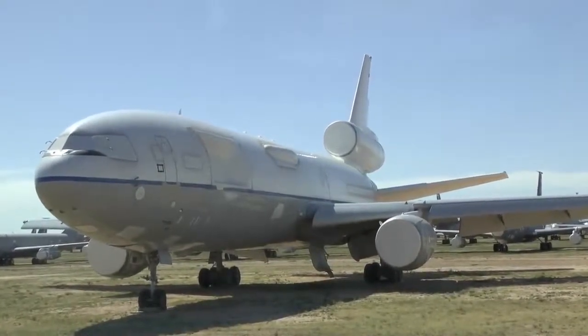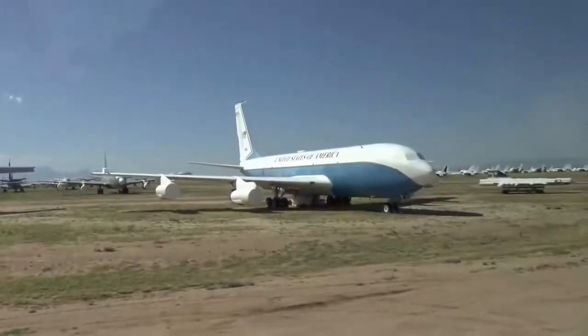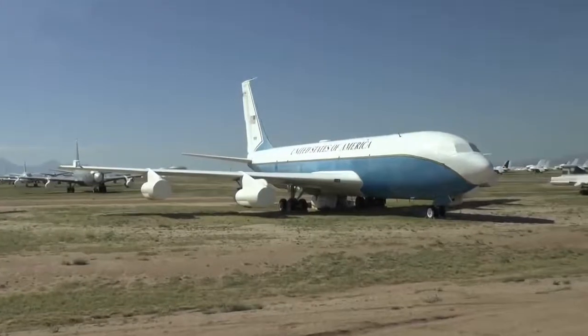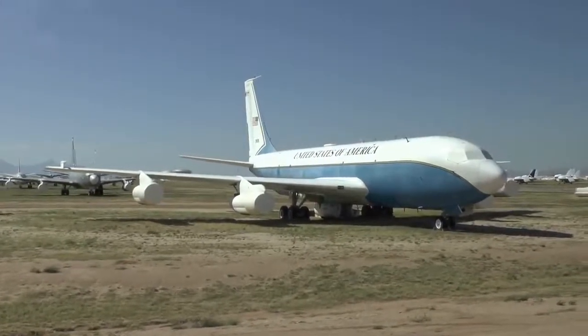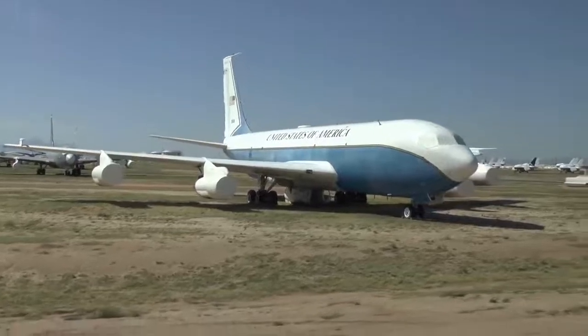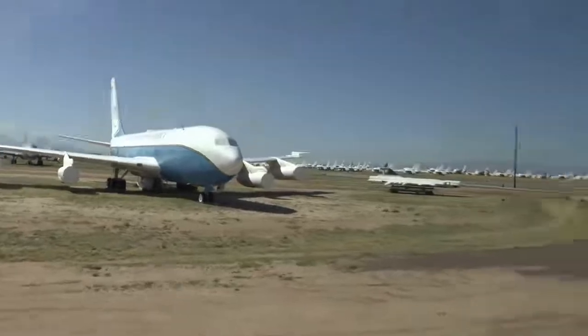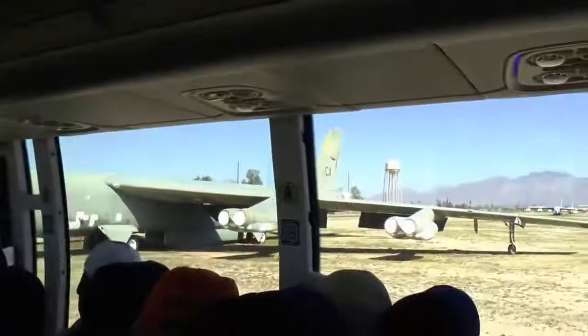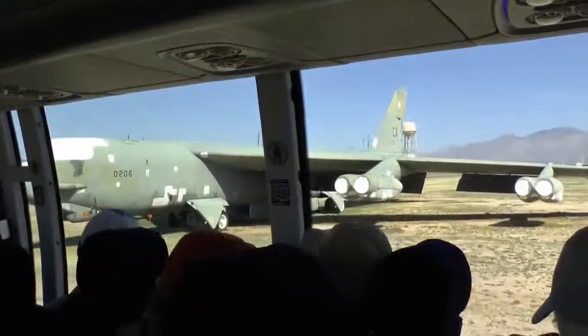Beautiful C-135 at 10 o'clock — its last station was Commander-in-Chief Pacific Air Forces at Hickam Air Force Base. The last airplane on the right before we make a left turn is a B-52G — flew 14 missions in Desert Storm. Looks just like the H-models except the H's have turbofans; these are turbojets.